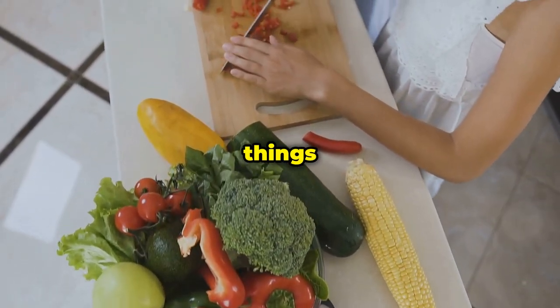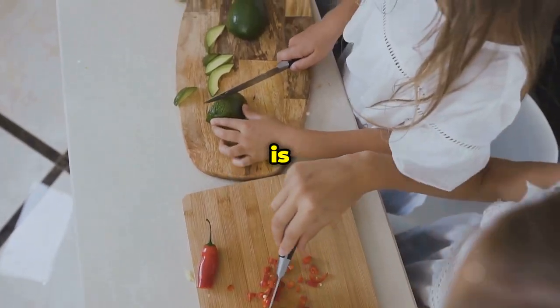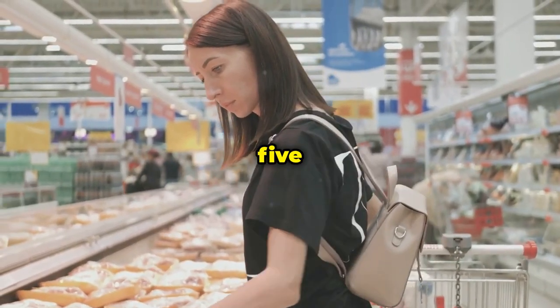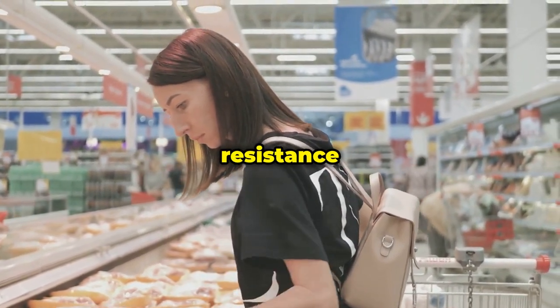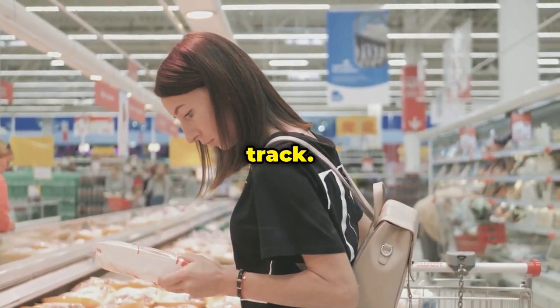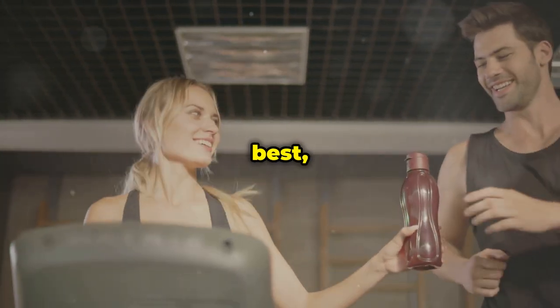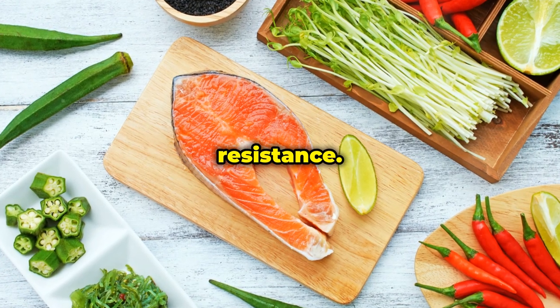But the good news is there are things you can do to improve your insulin sensitivity naturally, and one of the most powerful is through your diet. In this video I'm going to share the five best foods to incorporate into your diet to help reverse insulin resistance and get your health back on track.